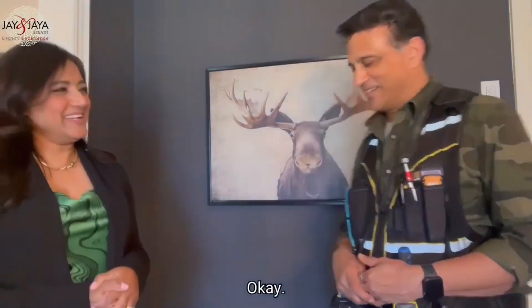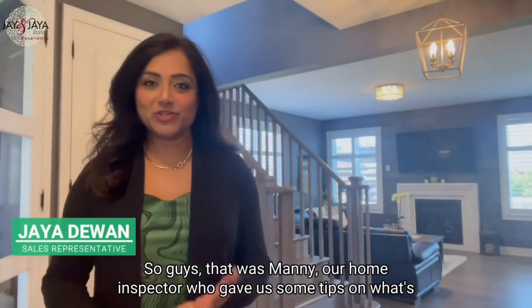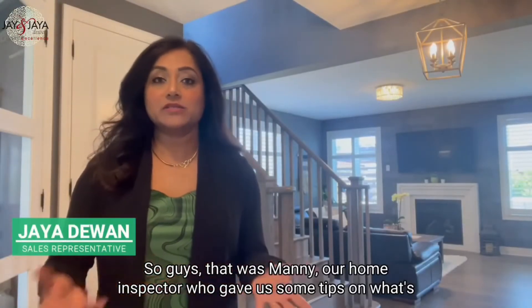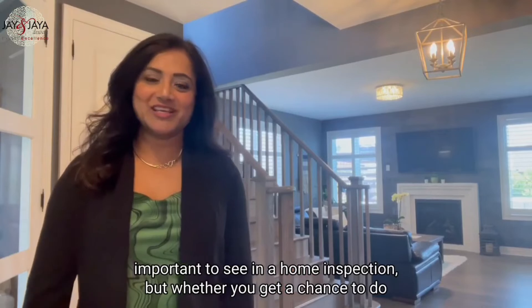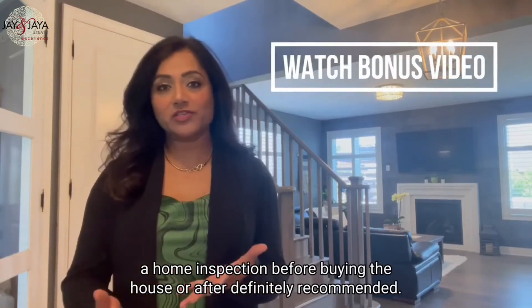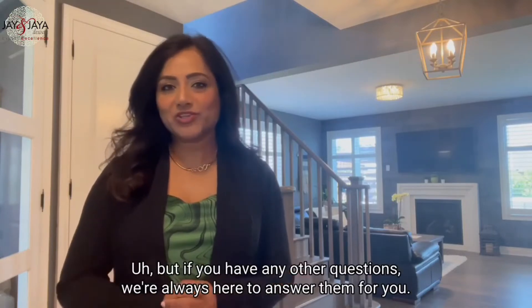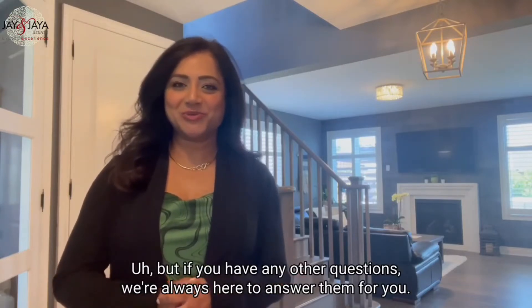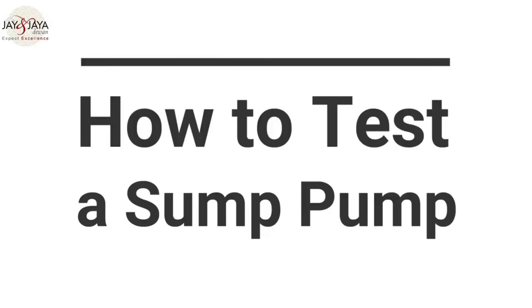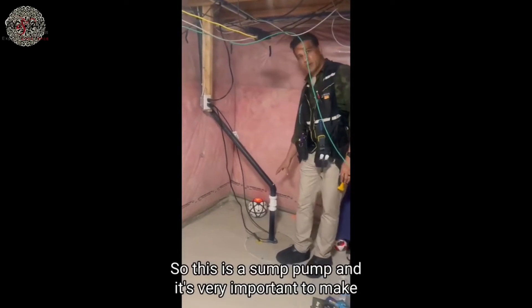Thank you very much for your time, Manny. So guys, that was Manny, our home inspector, who gave us some tips on what's important to see in a home inspection. Whether you get a chance to do a home inspection before buying a house or after, we definitely recommend it. If you have any questions, we're always here to answer them for you.